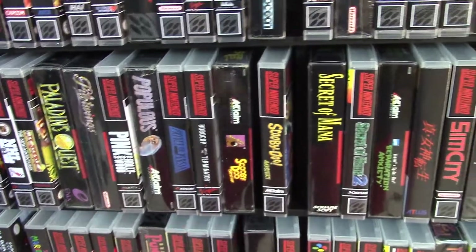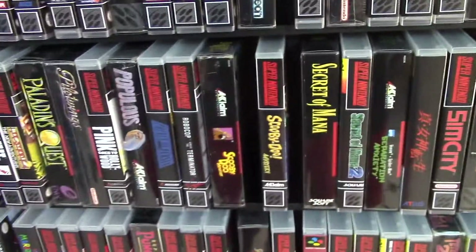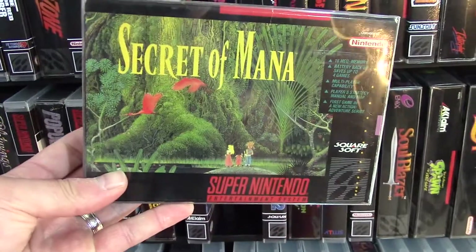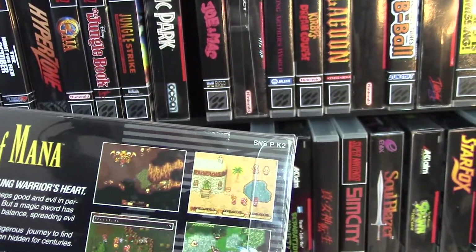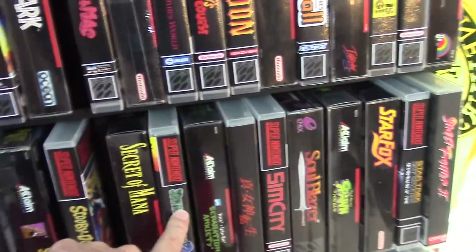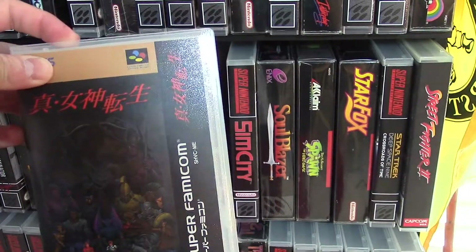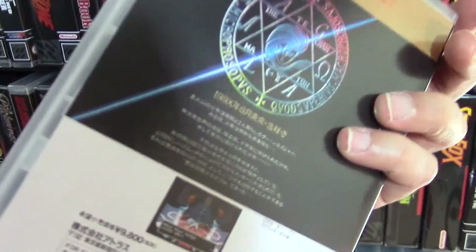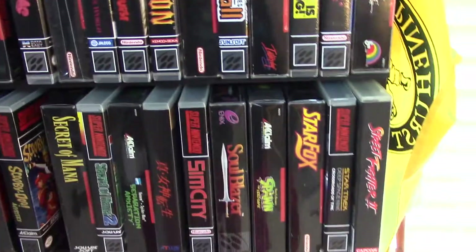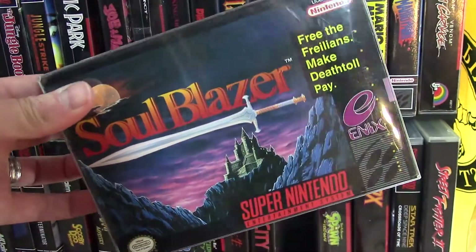Prince of Persia. Got Scooby Doo — I don't know why I have two Scooby Doos, maybe there's a variant. I gotta sort through that. Secret of Mana — yeah, that's a great game, I played that when I was a kid. Brings back some memories, holy cow. Secret of Mana 2 — reproduction. Separation Anxiety. Shin Megami Tensei — I couldn't really find good English cover artwork, that was the best I could do. Soul Blazer — I beat that just recently, played it a few months ago. This game is amazing, it's a very cool action RPG.